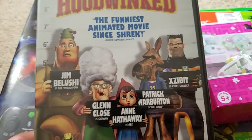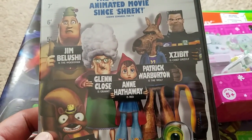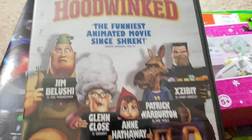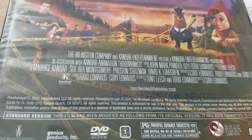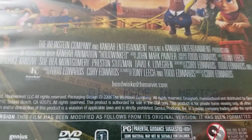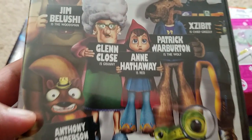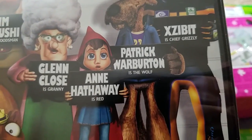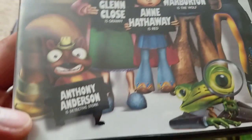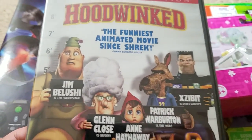And then there's Hoodwinked - I've never seen this. I only vaguely remember it being out, one of those things where I probably wasn't really interested. But it boasts being the funniest animated movie since Shrek. It came out 2005 or 2006 - I didn't realize this movie was that old. It has some big names: Jim Belushi, Glenn Close, Anne Hathaway, Patrick Warburton, and Anthony Anderson. For a buck, why not?